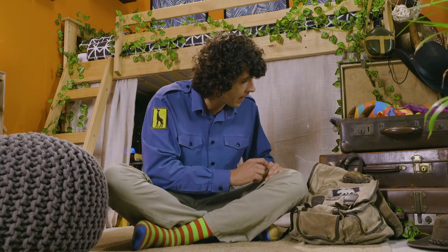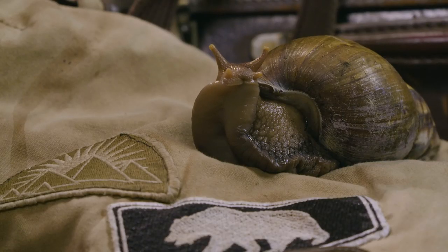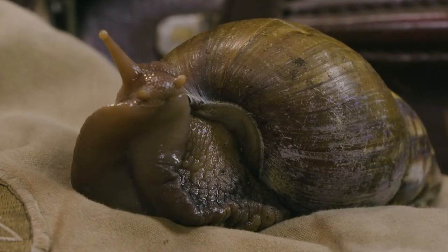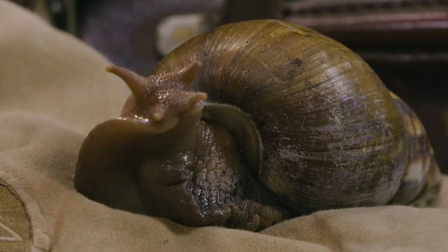I've just been on an adventure in Africa and look who I've accidentally brought back with me! It's a giant African land snail. I didn't mean to, I just couldn't get off your bag in time.